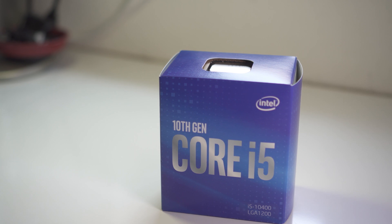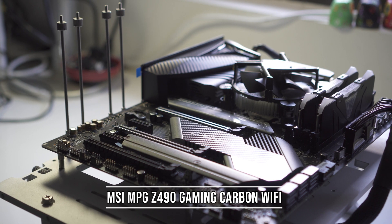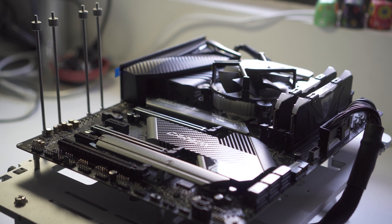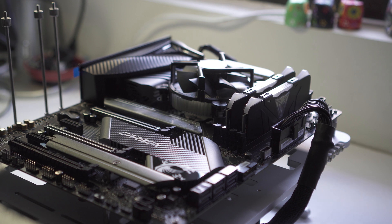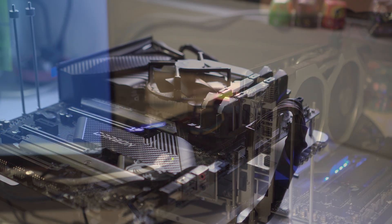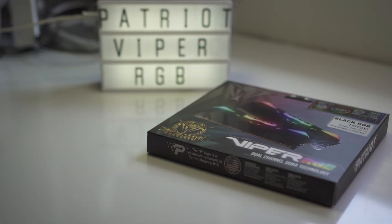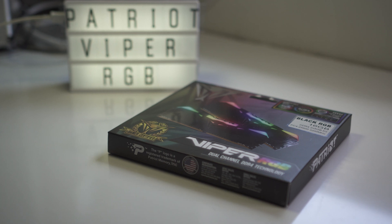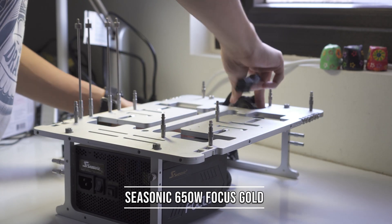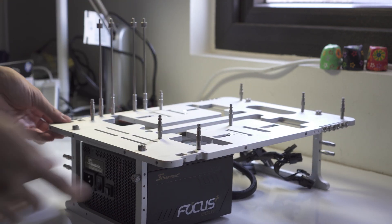For my test bench, I have an Intel i5-10400 with an MSI MPG Z490 Gaming Carbon Wi-Fi motherboard. I have a recent review of this motherboard, so do check it out in the link in the description down below. For the graphics card, it's an Nvidia RTX 2060 Super, and for RAM it's 16GB of Patriot Viper RGB RAM at 3200MHz, a Seasonic 650W power supply on the test bench with a 256GB SSD.